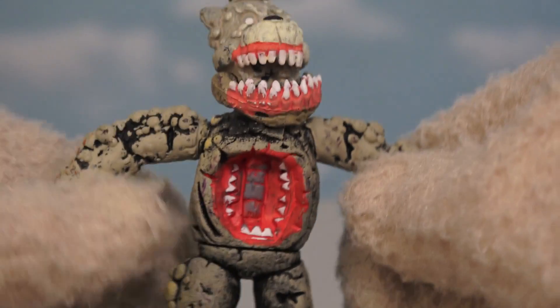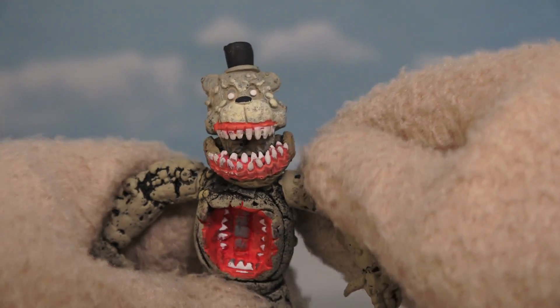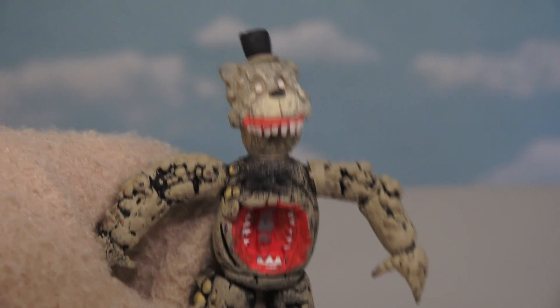From head to toe, this figure is super creepy! I wouldn't want to see this guy at night! But just look at that sculpt — gross! And look at that, his jaw comes off! Try to say something there, Freddy! Blah, blah, blah, blah, blah! I can't tell what you're saying!